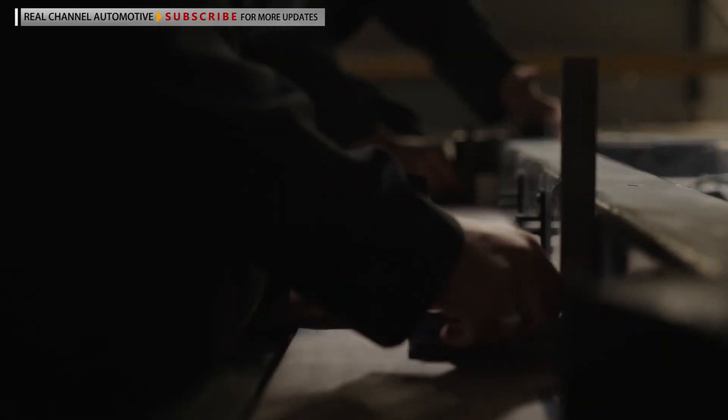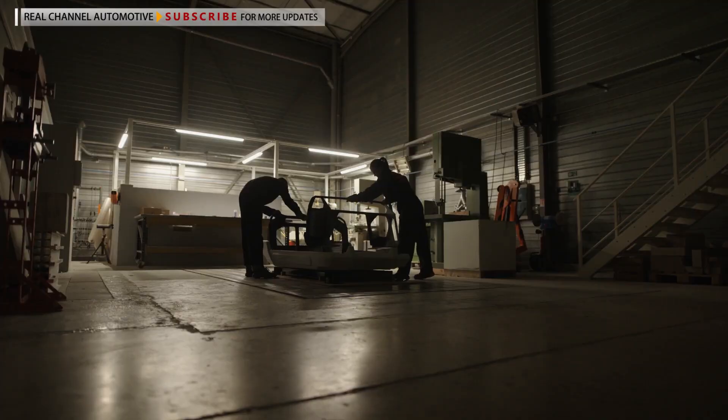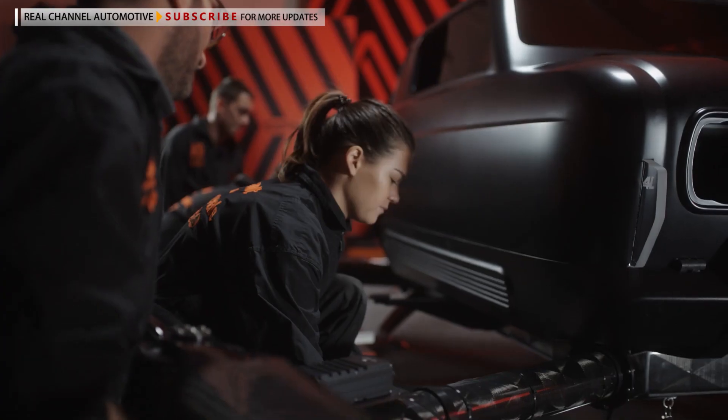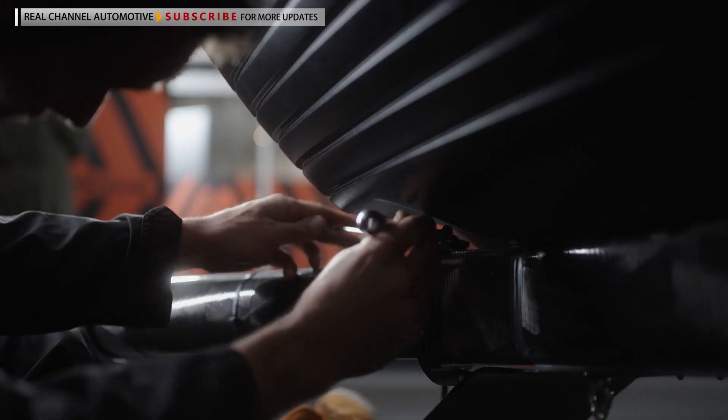It's worth noting this is simply a show car. There's no intention of building a Renault 4 that can fly. The Air 4 will be on display at the Atelier Renault on the Champs Elysées in Paris, France, from November 29 through the end of the year.